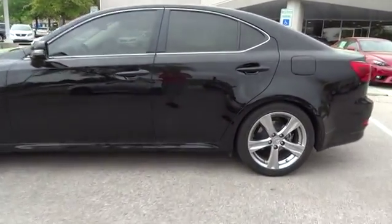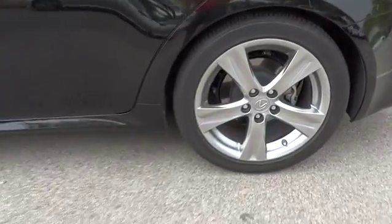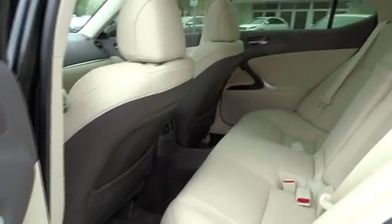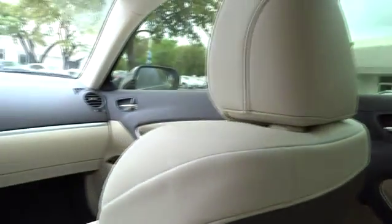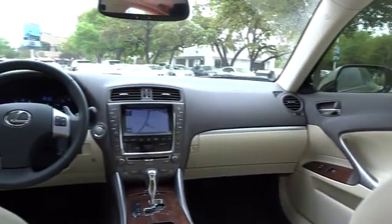Aluminum wheels, auto dimming rear view mirror, PPO, cruise control, floor mats, four-wheel disc brakes, keyless entry, keyless start, universal garage door opener, premium sound system, climate control. Wouldn't you look great in this vehicle?